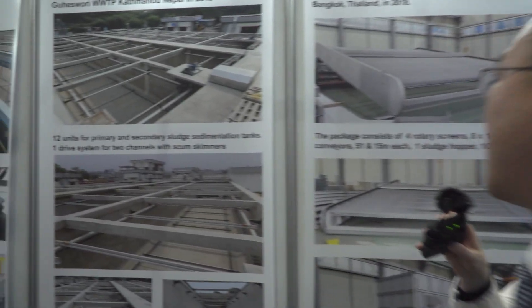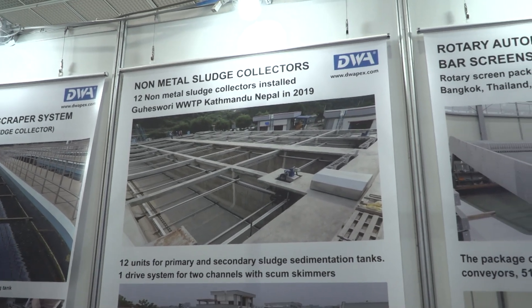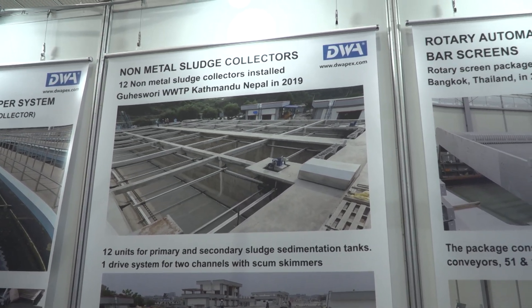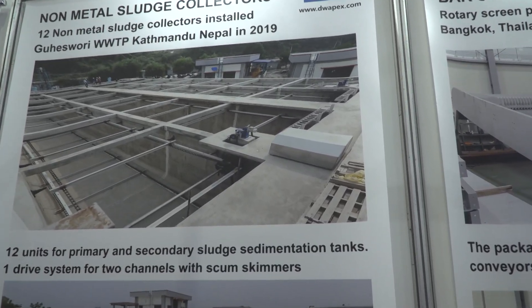Let me introduce our equipment. First, this equipment — we call it a non-metallic chain-type sludge scraper system. This equipment is installed in the primary and secondary sludge settling tanks in water and wastewater treatment plants.